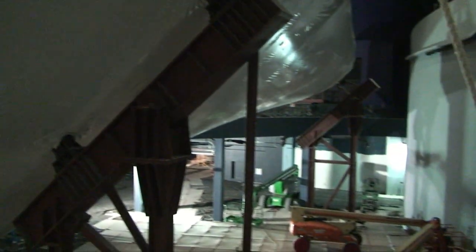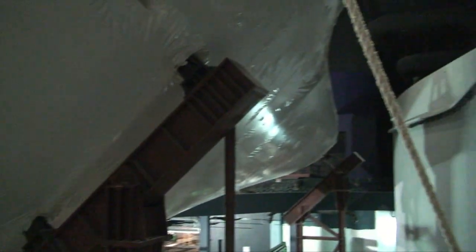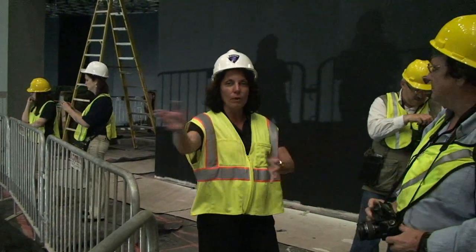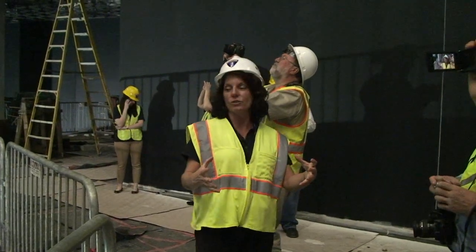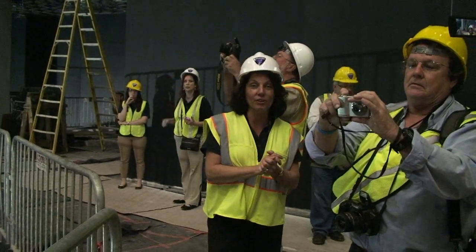Down here you can also see the beanie cap from launch pad 39B — that's the original one. In the lobby, you may have noticed what looked like a slide with the beanie cap next to it, which displays liquid hydrogen and liquid oxygen molecules on the floor. Kids can kick them around and create enough friction to bring those molecules together to simulate a launch — learning about science, technology, engineering, and mathematics in a really fun and cool way.